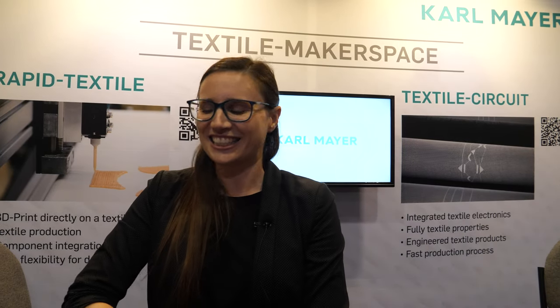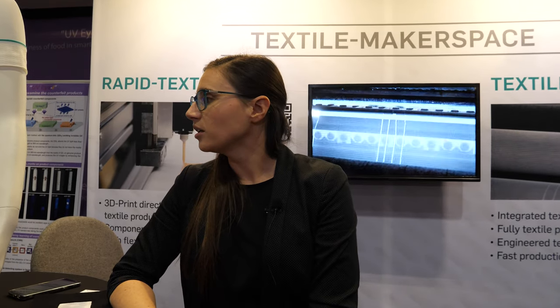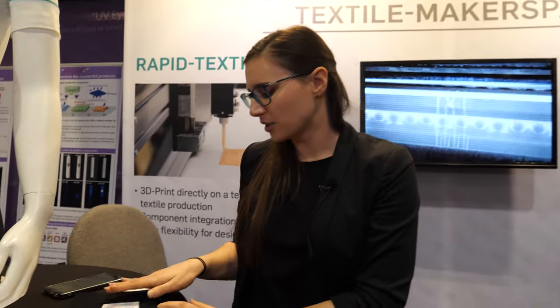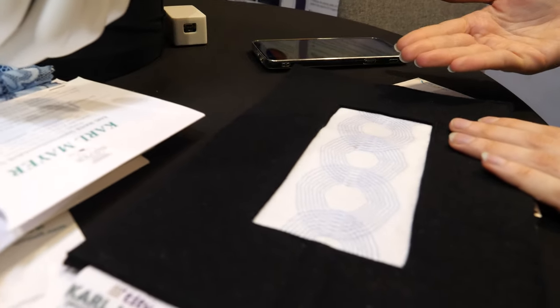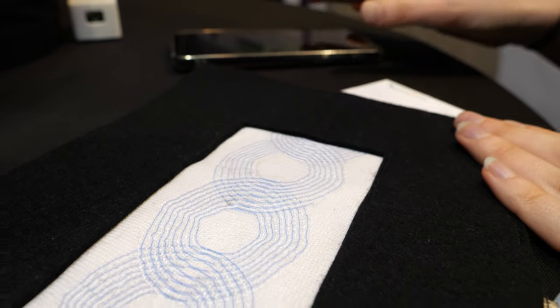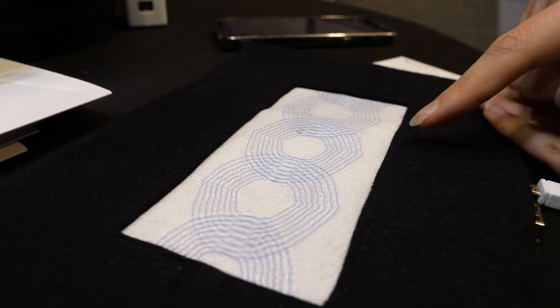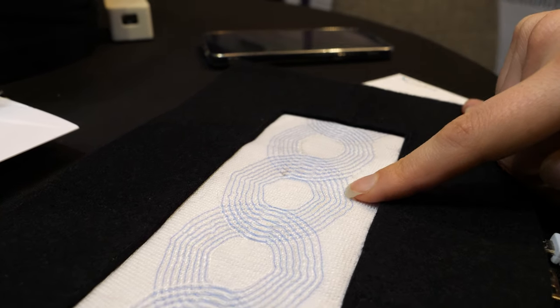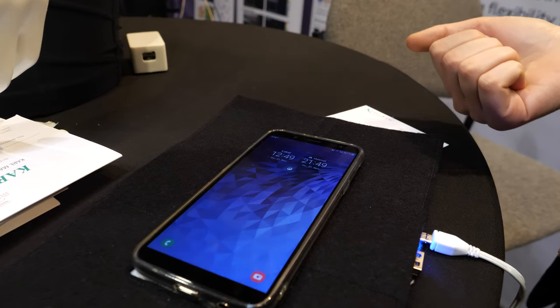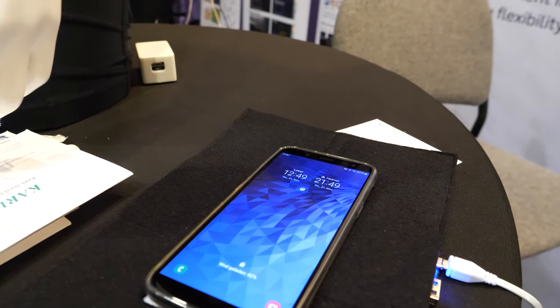Hopefully that's the future of the e-textile. We have also done another concept here — with the same technology, also in one step, a coil structure that generates an electromagnetic field. So that circle in the middle is connected, and when I put my phone on it, it charges. So you do wireless charging in clothes?